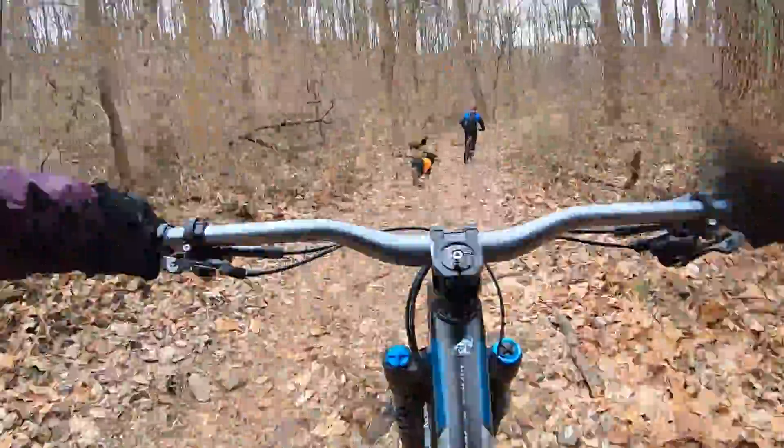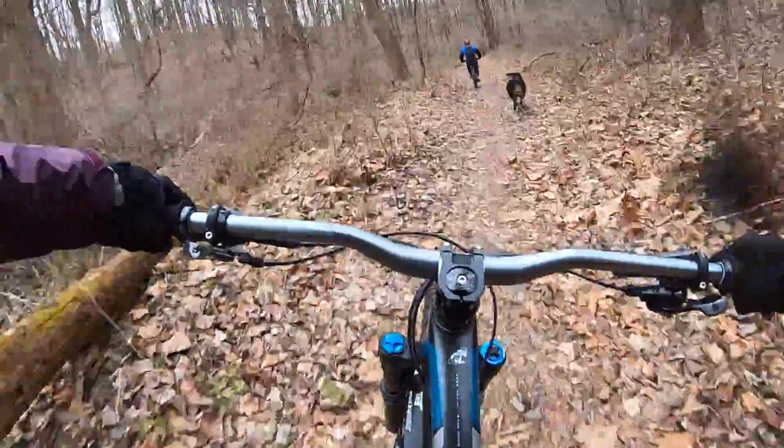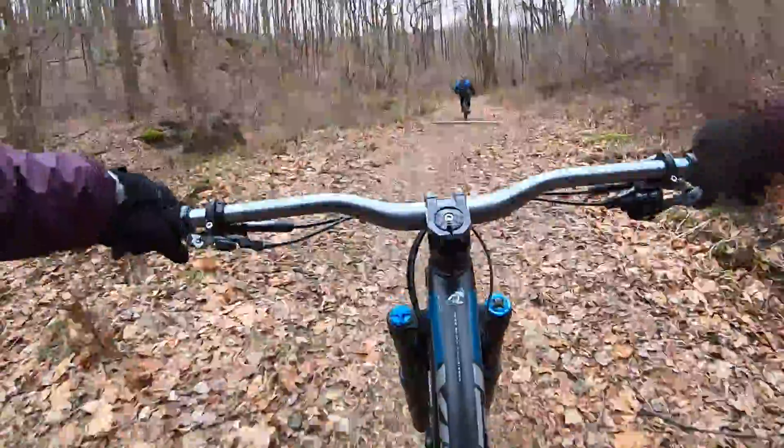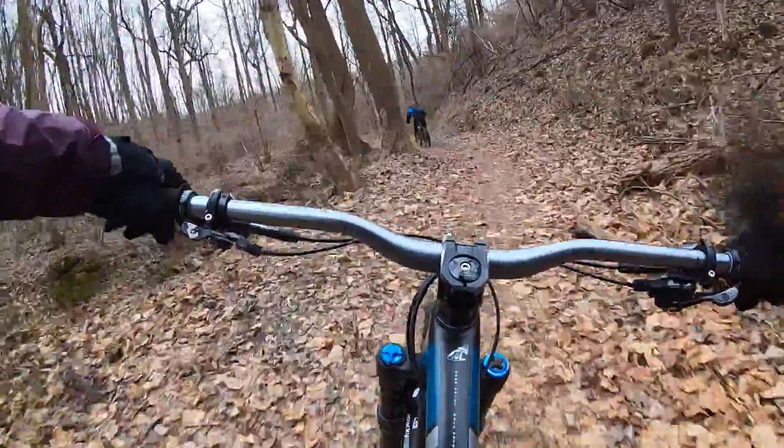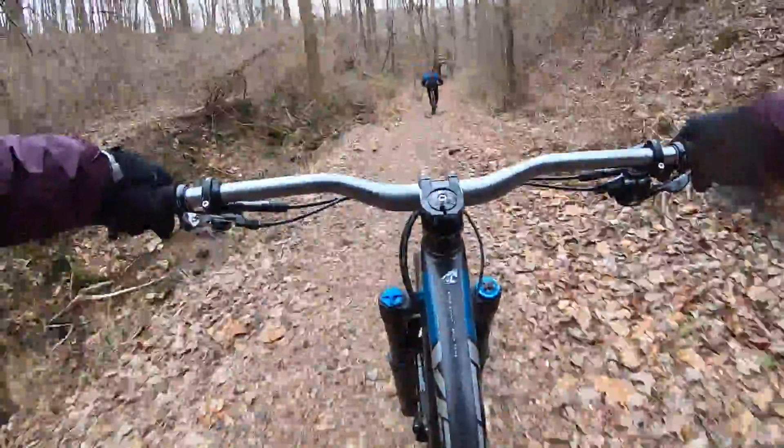We're going to head down the Cemetery Trail here, down to a tunnel which connects to the Exeter Scenic River Trail.